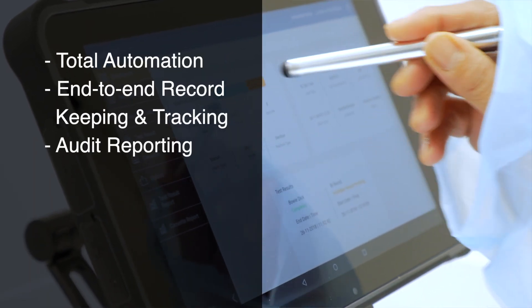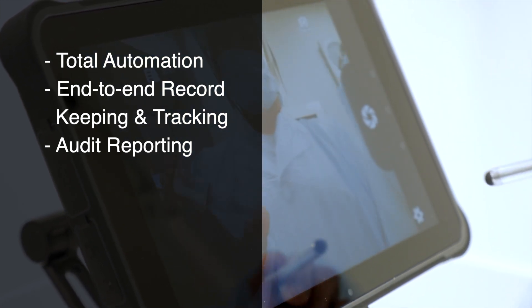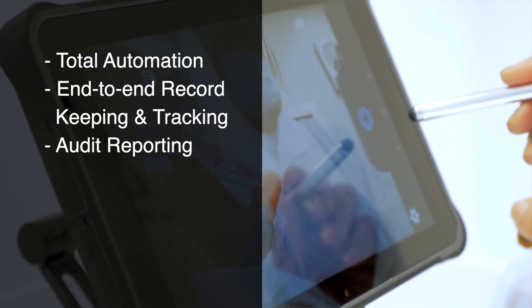Sterilwise enables total automation end-to-end of record keeping, tracking, as well as audit reporting.